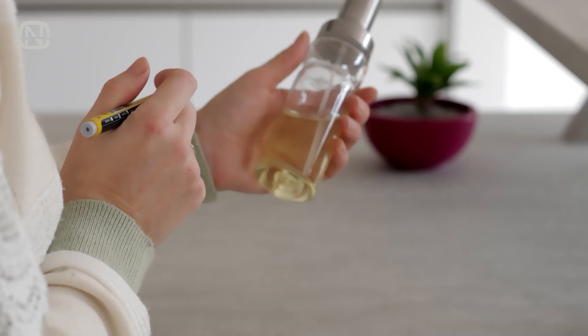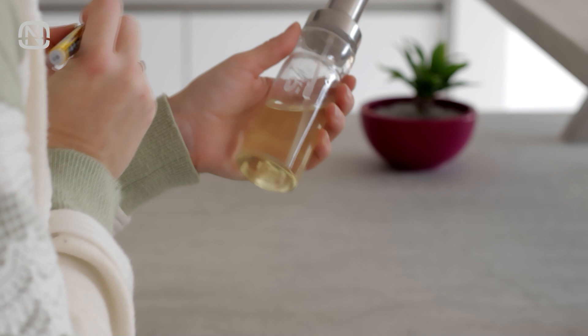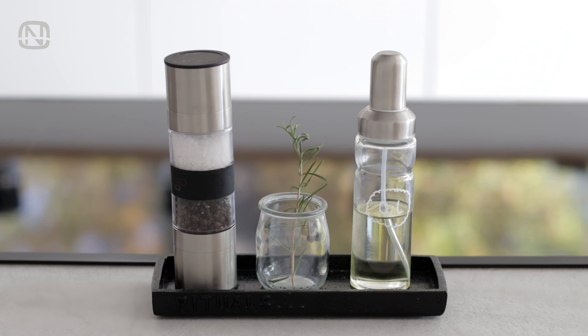To remember what's inside the bottle, I labeled it with a chalk marker. Eventually I'll put a chalkboard sticker on it, but I am still in the process of unpacking, so I haven't found where I put the stickers yet. I have a hob on the kitchen island, so in my case this is the most convenient place to keep the frying oil.